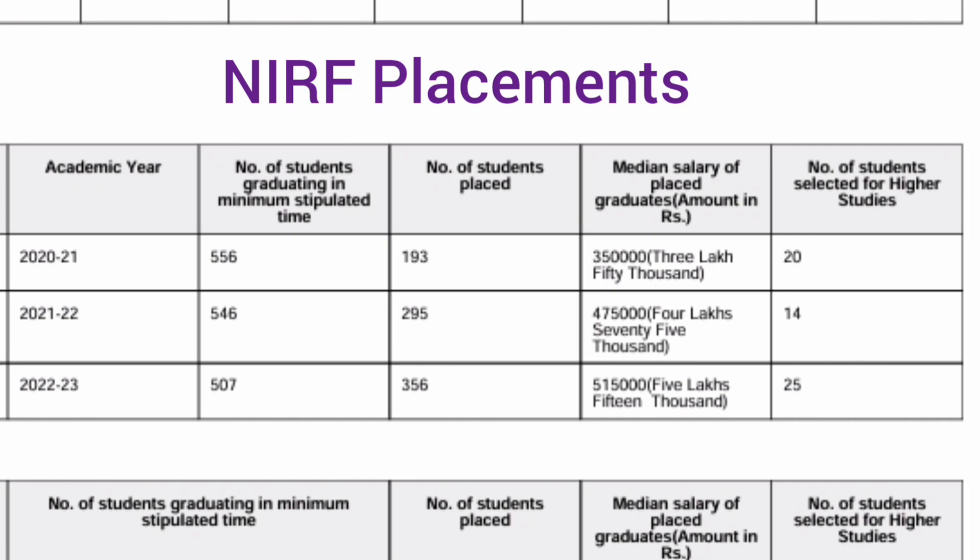For the latest available data, the 2023 passing batch had 507 eligible students, and 356 of them got placed — a 40–50% increase in placed students compared to previous years. The median salary was 5.15 lakhs, just over 5 lakhs. There is an increase in both the median salary and the total number of placed students as per this NIRF data available on their main website. 25 students have gone for higher studies.